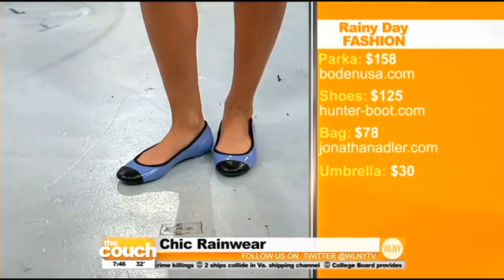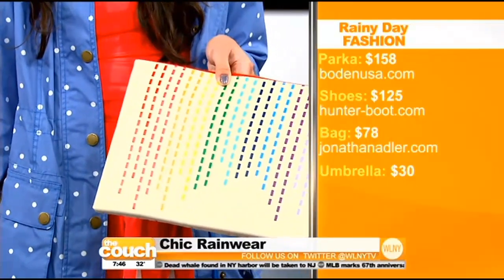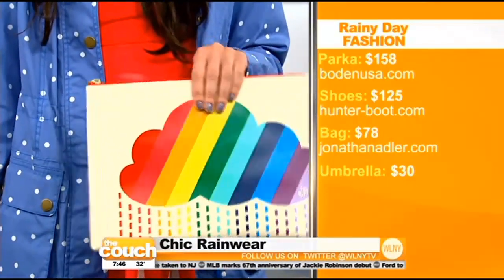On to our next model, Michelle — she's showing how classic looks can also be updated. You don't have to always wear pants in the rain. She's wearing a skirt with these cute Hunter ballet flats that are rubber, $125 — so cute. And her polka dots for grown-ups — she's wearing a Bowdoin jacket, $158. Look at her purse — it's a little clutch with a rainbow rain cloud from Jonathan Adler, $78. You can flip it around if you don't want the cloud showing. And she's also got a fine umbrella — rainbow for adults, Jonathan Adler. You girls better be careful today, but you look fabulous.